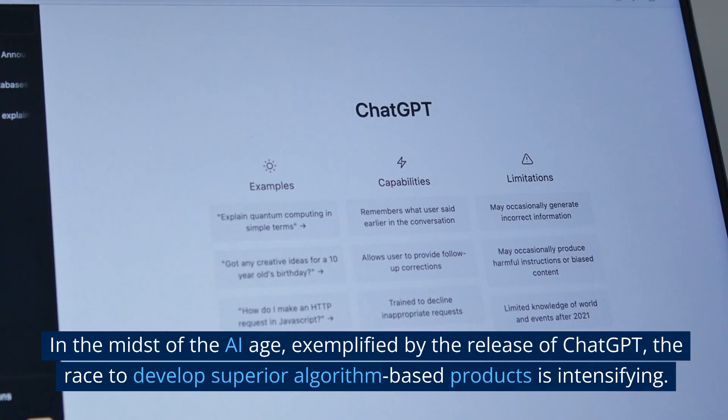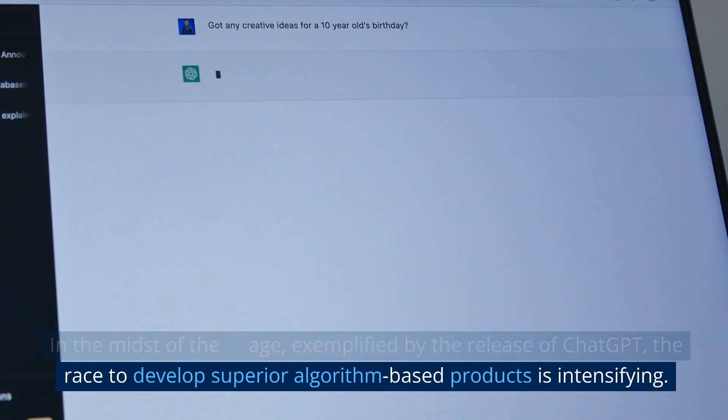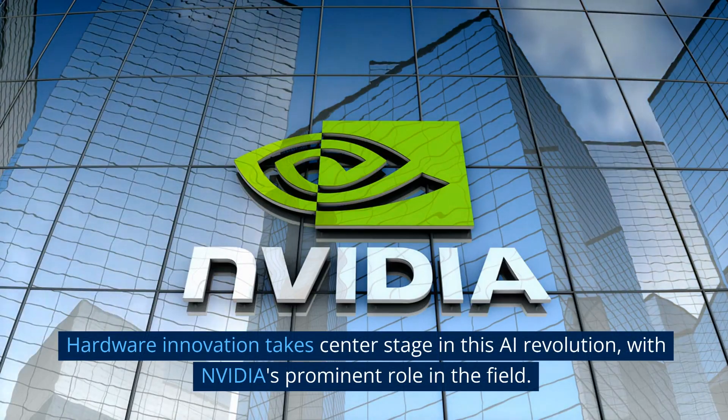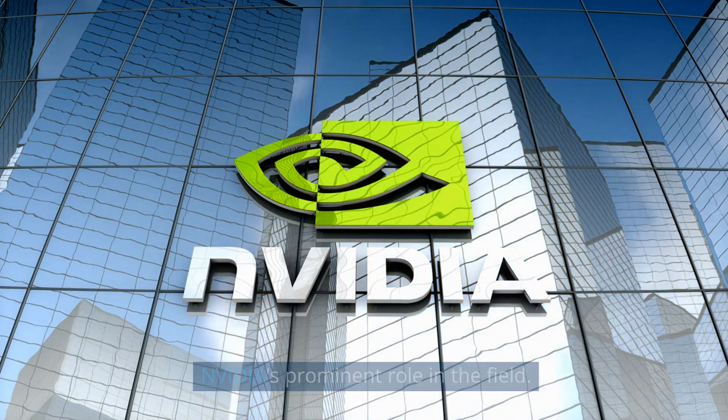In the midst of the AI age, exemplified by the release of ChatGPT, the race to develop superior algorithm-based products is intensifying. Hardware innovation takes center stage in this AI revolution, with NVIDIA's prominent role in the field.